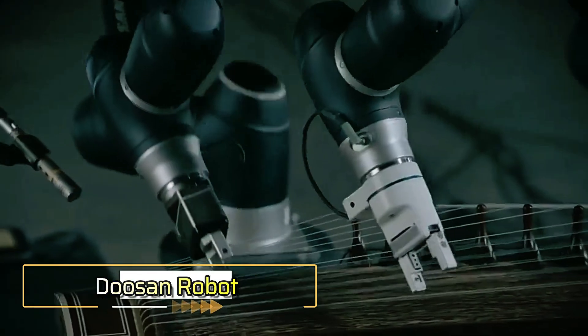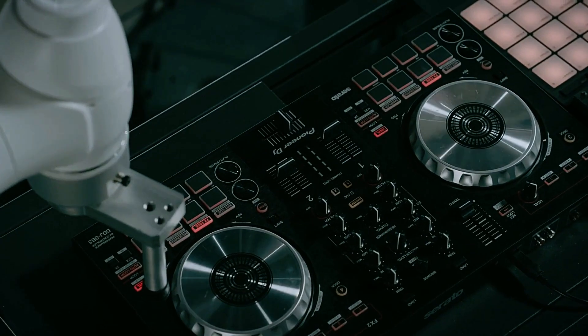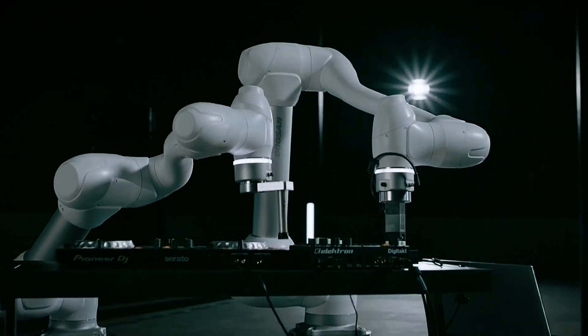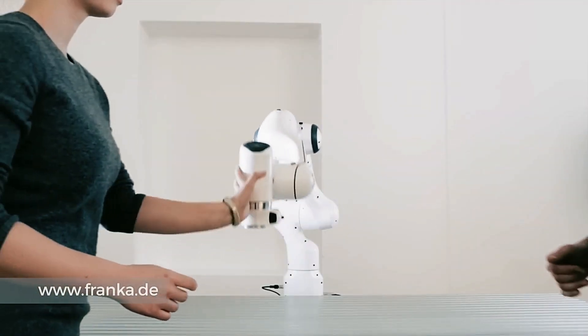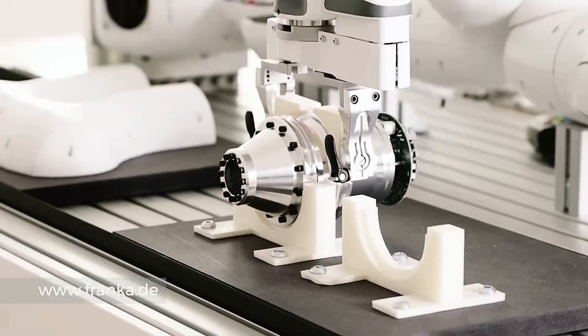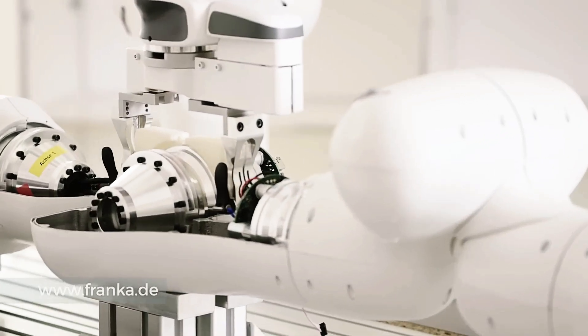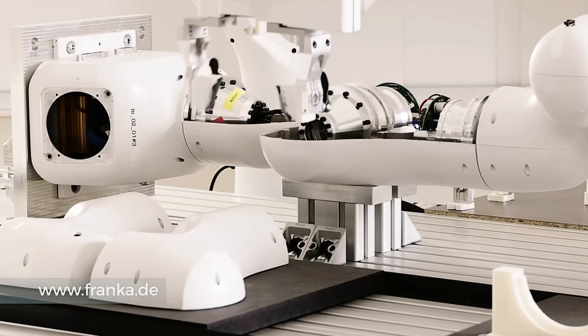Doosan Robot has taken a significant step forward by partnering with Microsoft to integrate GPT-based technology into its robots. This collaboration allows Doosan's robots to access Microsoft Azure OpenAI and leverage GPT to improve their performance. The integration aims to streamline robot programming, making it more efficient by allowing robots to interpret and adapt to various tasks through real-time context awareness.